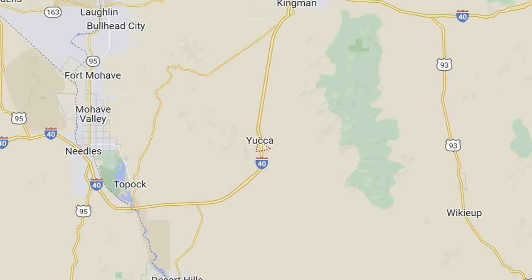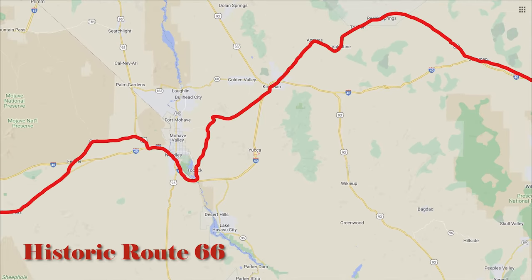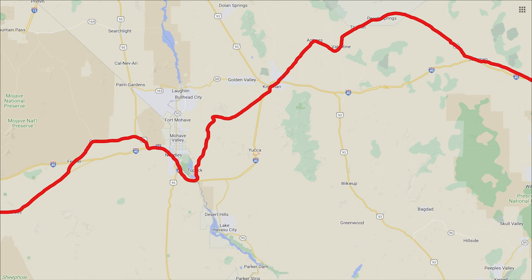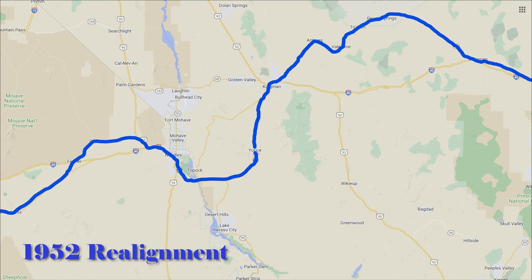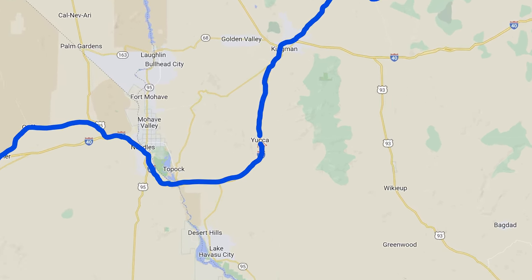What I was warming up for was a morning trip to Yucca, Arizona, a town bypassed by Route 66. But it wasn't always this way. In 1952, Route 66 was realigned to bypass the treacherous mountain road to Oatman, Arizona. More on that later. For now, let's head to Yucca.